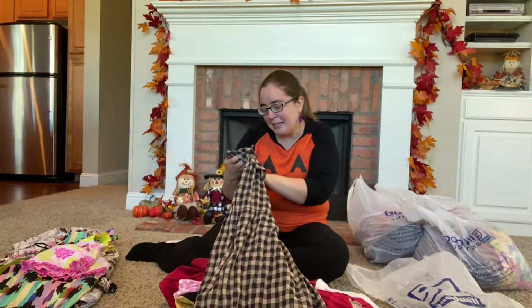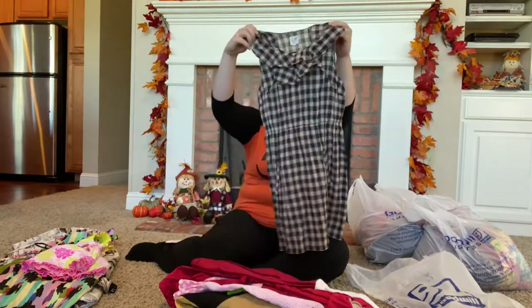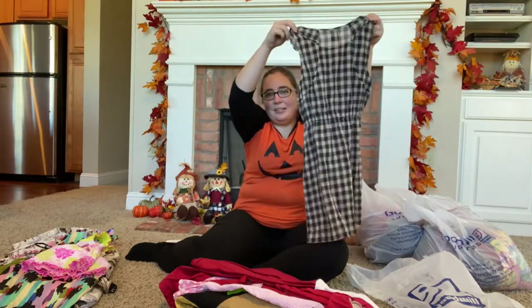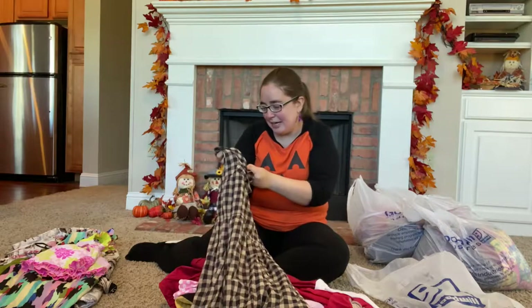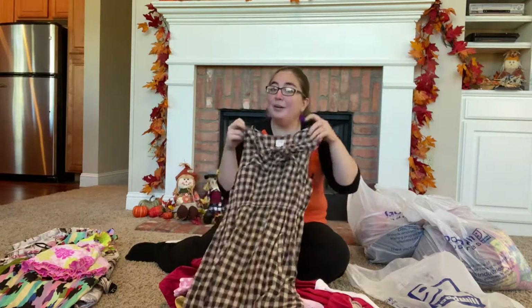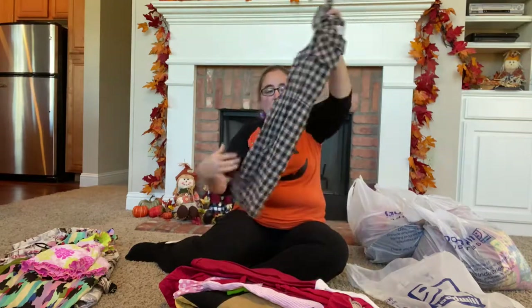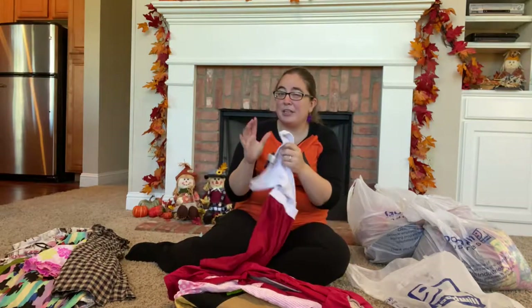This is Edme and Estelle — I think it's an Anthropologie dress. It's just a little thin, paper-thin, plaid cute little dress. It's tiny — a size zero. I paid $3.74 for it, and all the completed listings were sold, selling in the $25 to $30 range.